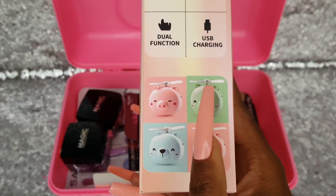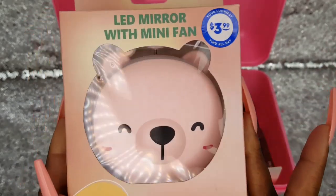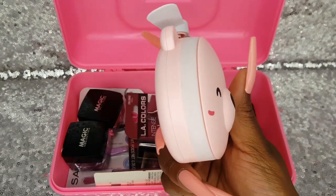The pig is pink and then the bear comes in green, pink, and blue. Here is the mirror — it is so cute and chunky.